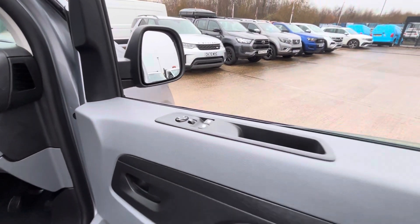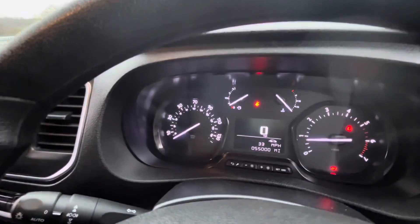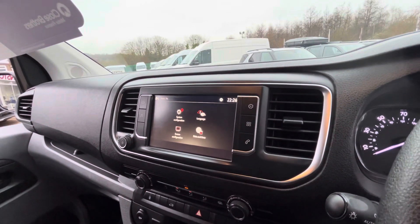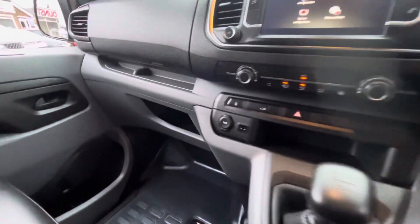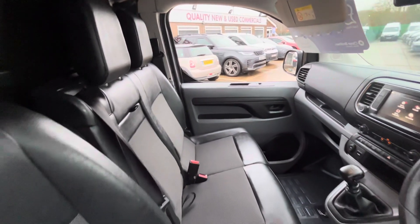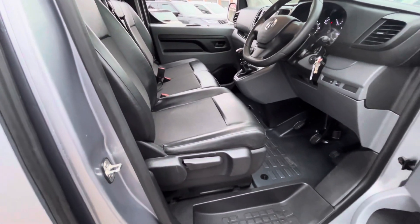Being the Sportive, it comes with electric windows, electric heated mirrors, remote central locking, Bluetooth DAB radio with Apple CarPlay and Android Auto, air conditioning, six-speed gearbox, USB and 12-volt ports, and half leather trim with dual passenger seats. The driver's seat comes with an armrest.